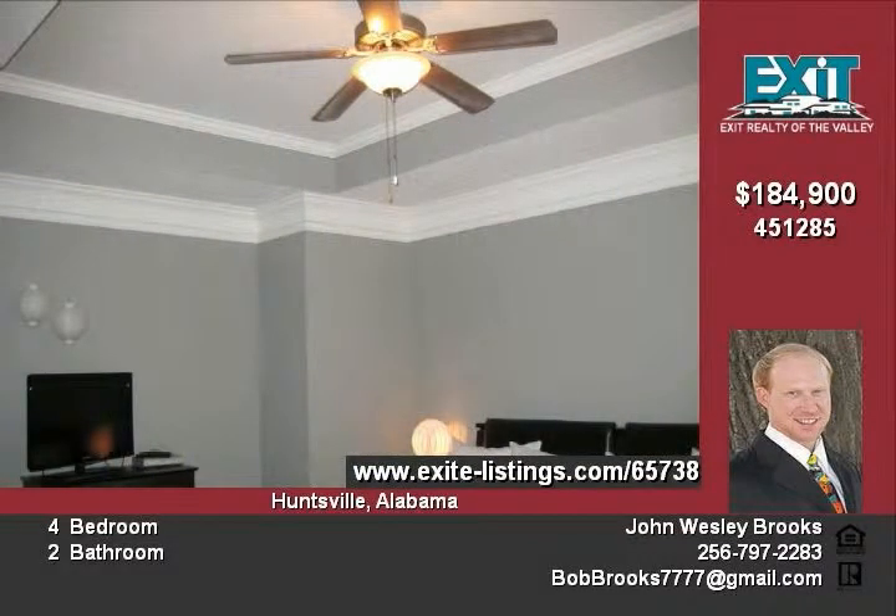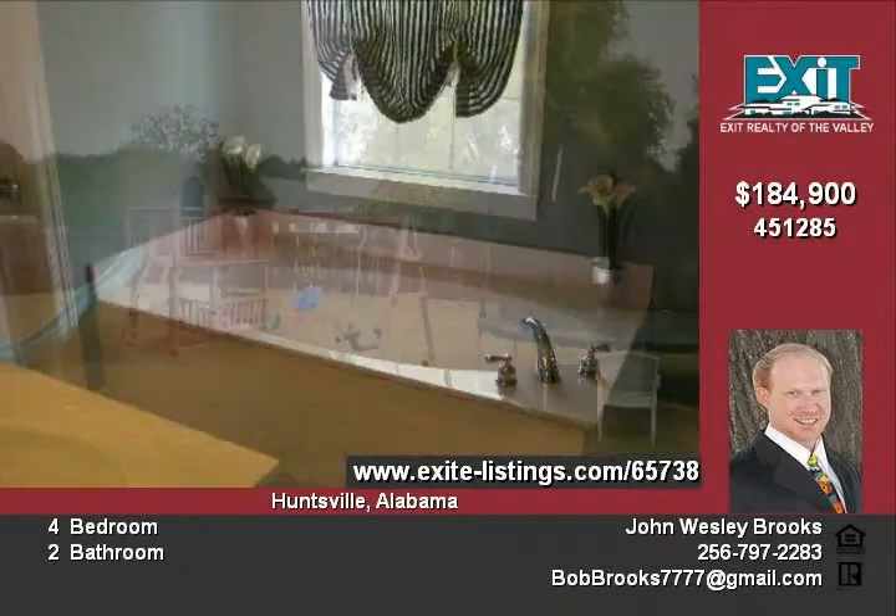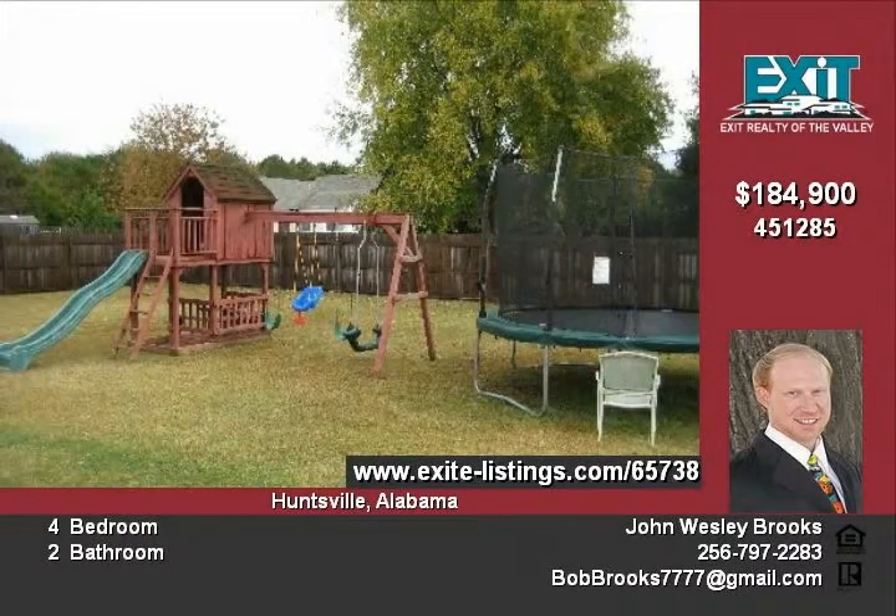It is in the target area for the Farmer's Home Loan 100% financing. This home is offered at $184,900. Call today for your personal showing.